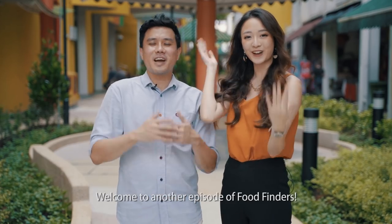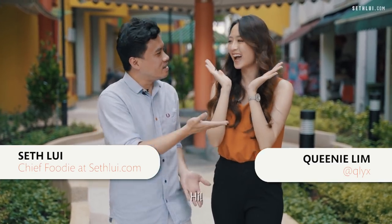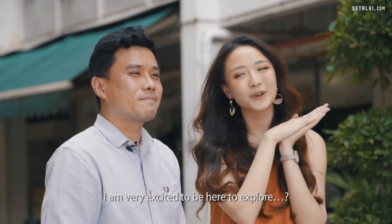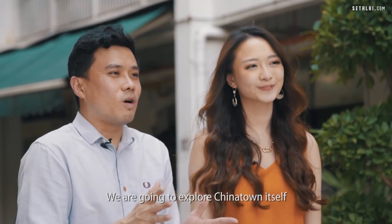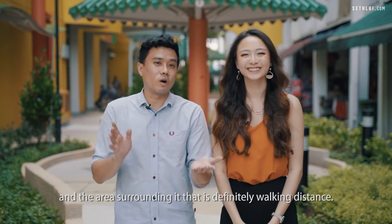Welcome to another episode of Food Finders. Today we have a special guest with us — Queenie. She's very excited to be here to explore Chinatown. In today's episode, we're going to explore Chinatown itself and the areas around it that are definitely walking distance.